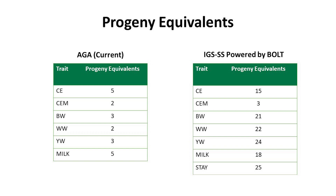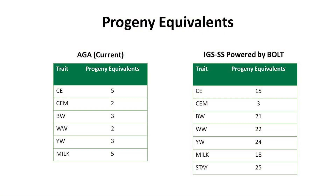Looking down through the list on the right-hand side of the screen, you'll notice some really large and impressive numbers — perhaps with the exception of calving ease maternal. There's a very good reason for this: there simply are not enough genotyped females to do a good job with genomics for calving ease maternal. As you accumulate genotypes on your females, expect to see that number go up in the future.